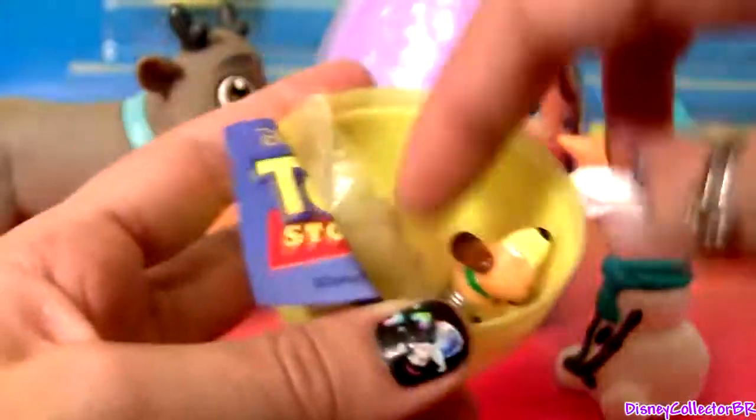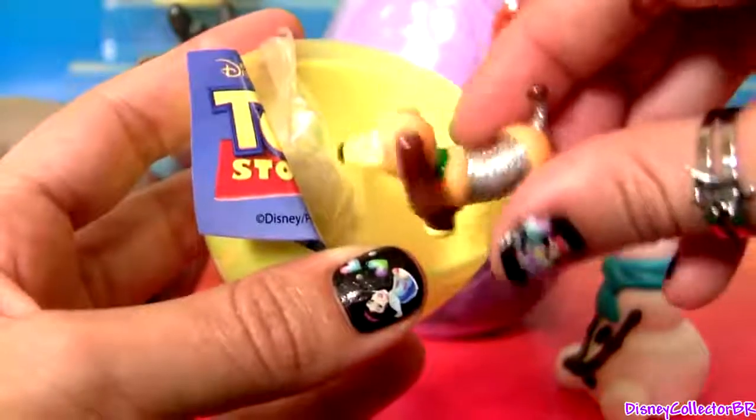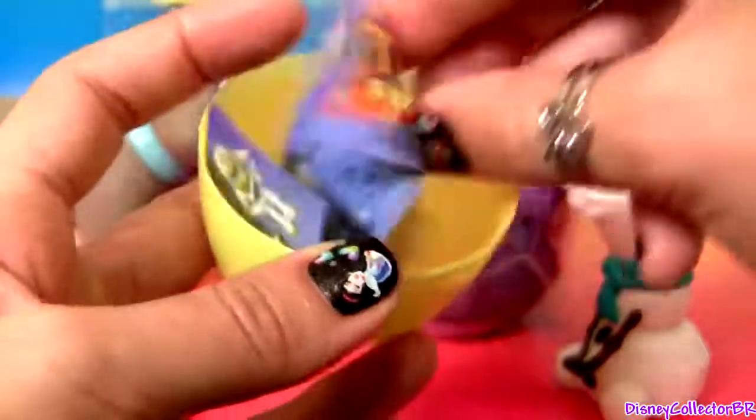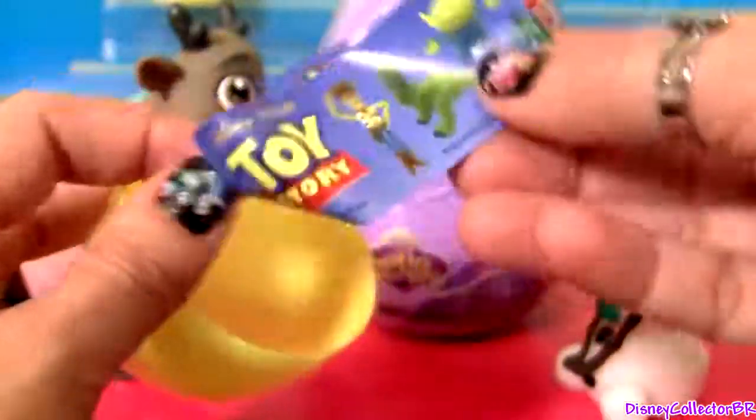Toy Story! We got Slinky, jelly beans, no stickers, just a flyer.